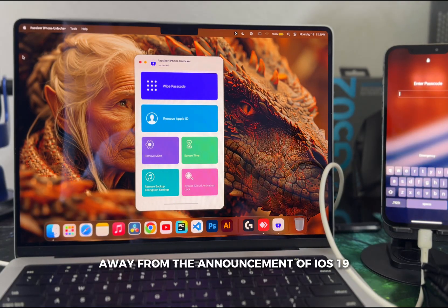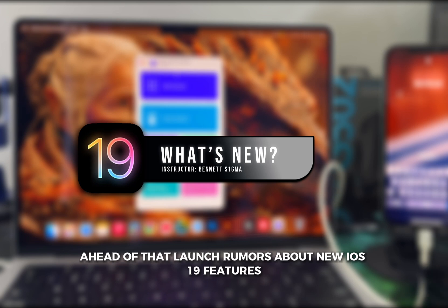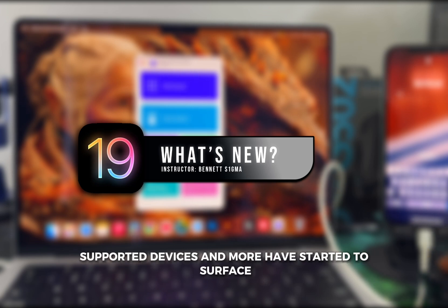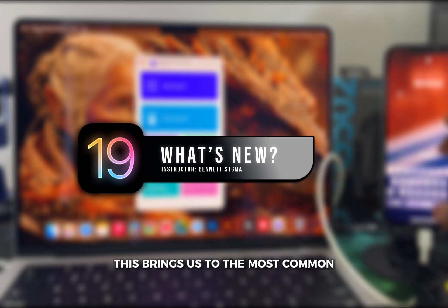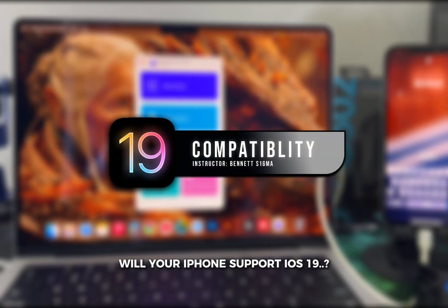Believe it or not, we are less than a month away from the announcement of iOS 19. Ahead of that launch, rumors about new iOS 19 features, supported devices, and more have started to surface. This brings us to the most common and often asked question: will your iPhone support iOS 19?